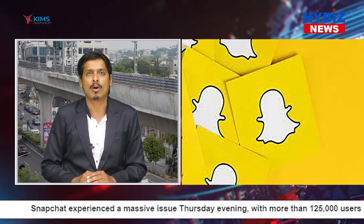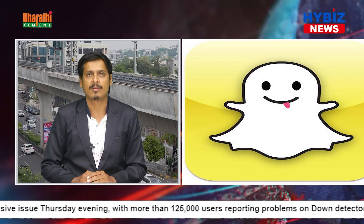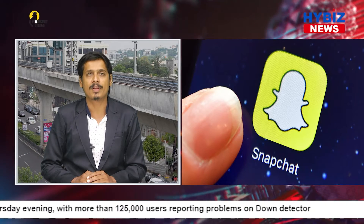I tried logging into the app on my iPhone 12 mini and the app just crashed every time I tried to open it. Two other word staffers weren't able to open the app either.